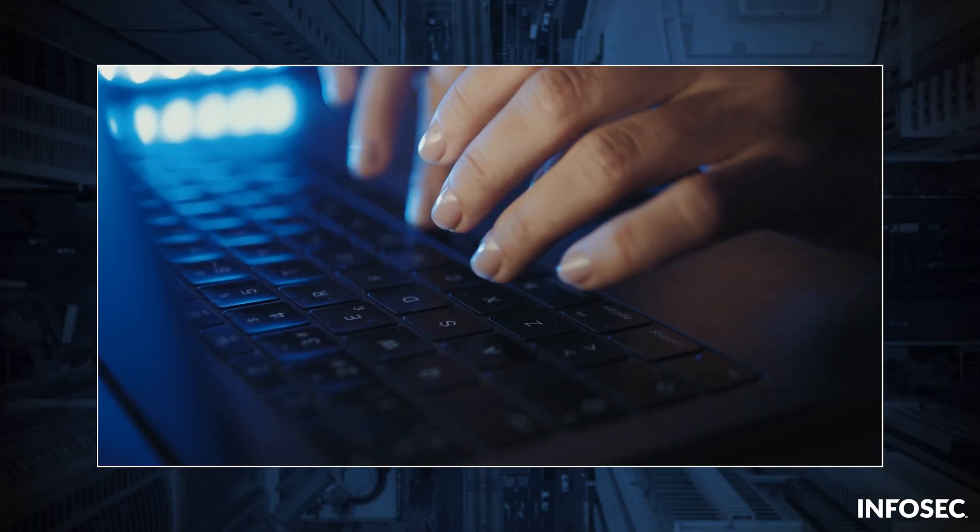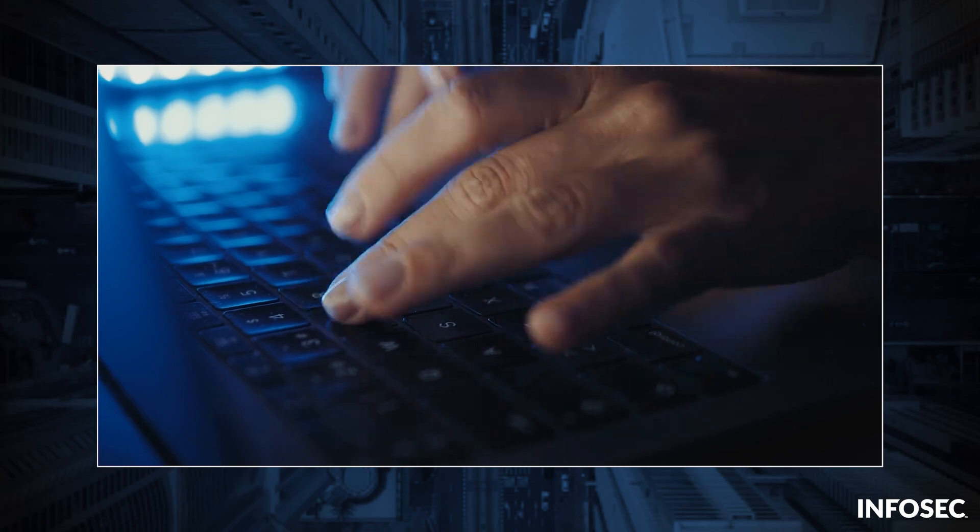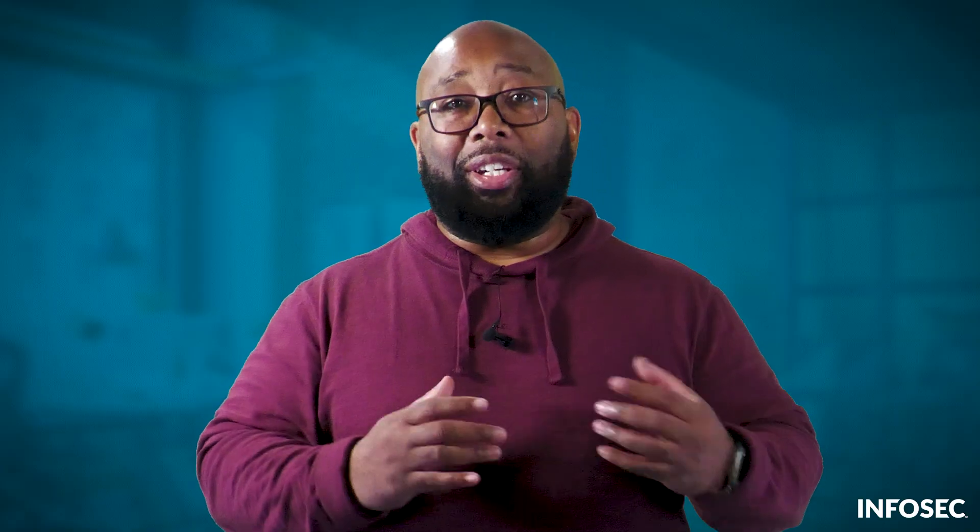Hackers love discovering new vulnerabilities and exploiting them. But by keeping your devices up to date, you can keep yourself cyber safe. Stay safe, and I'll see you next time on Hacker Headlines.